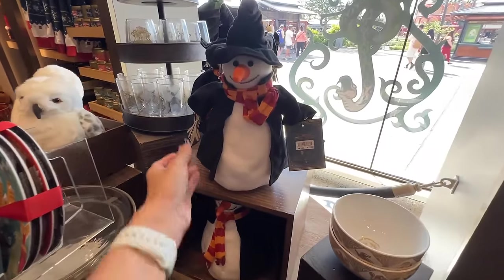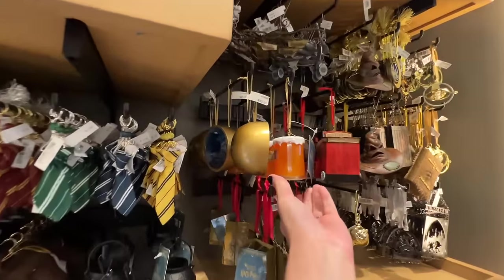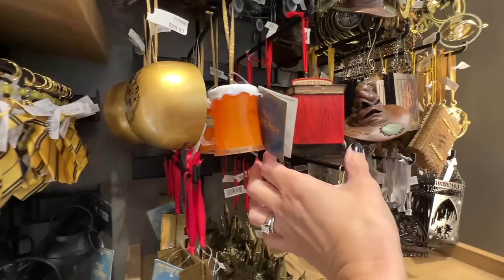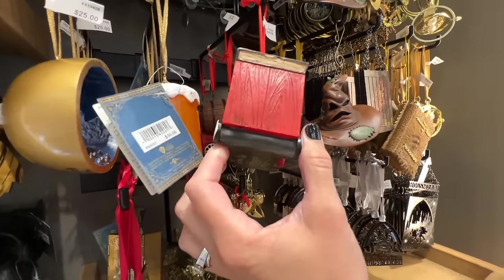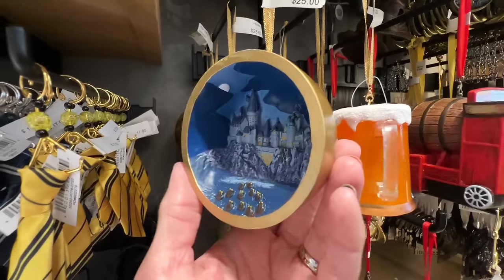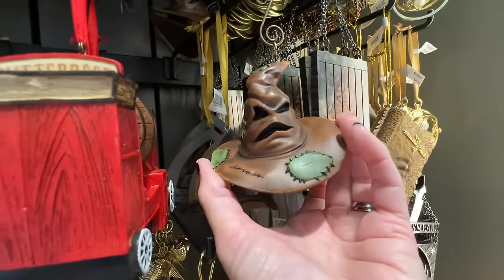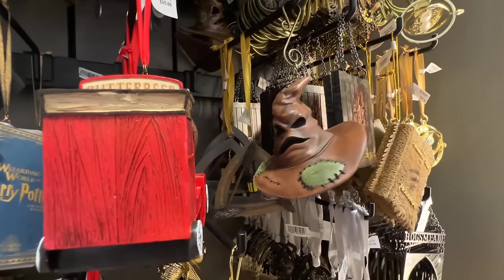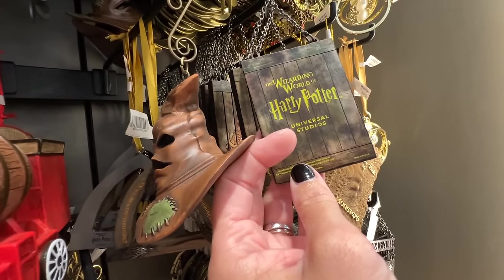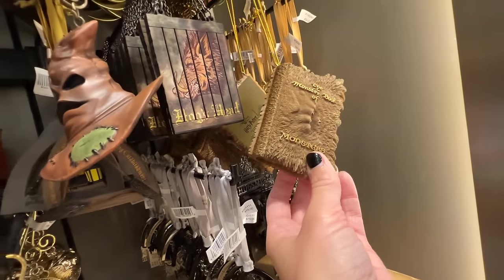The Gryffindor Snowman isn't new, but he's really cute — $22 for him. They have more Christmas over here, and I absolutely love the butterbeer ornament — it even has the foam on top, for $30. There's a butterbeer cart for $25. There's the Hogwarts castle — cute little scene — for $25. Oh, even the sorting hat — $25 as well. You have the Hogshead sign, and the Monster Book of Monsters for $25. Looks like most of them are $25.